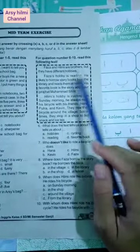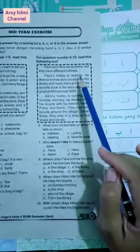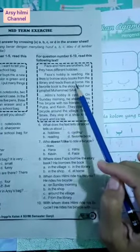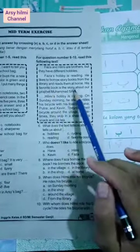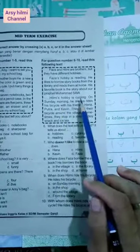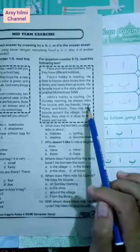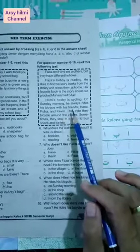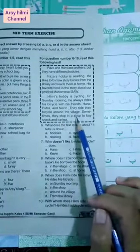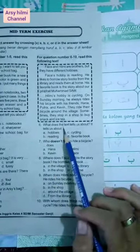Artinya: Faza dan Hilmi adalah saudara tapi mereka punya hobi yang berbeda. Hobinya Faza adalah membaca. Dia suka meminjam buku cerita dari perpustakaan dan membacanya di rumah. Buku favoritnya adalah cerita tentang Nabi Muhammad sallallahu alaihi wasallam. Hobinya Hilmi adalah bersepeda. Pada hari Minggu pagi dia selalu naik sepeda dengan teman-temannya yaitu Hannah, Putra, dan Kevin. Mereka mengelilingi desa. Kadang-kadang mereka berhenti di toko untuk membeli jajan dan es teh.